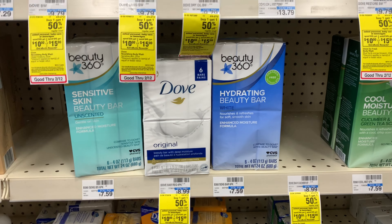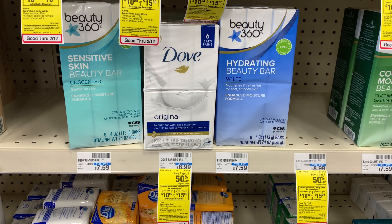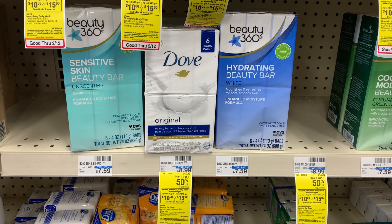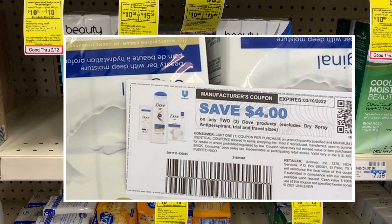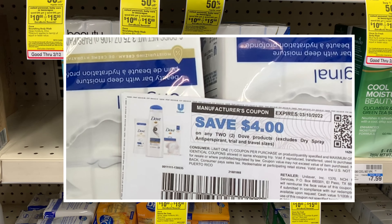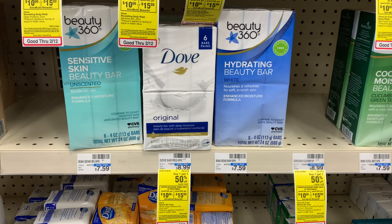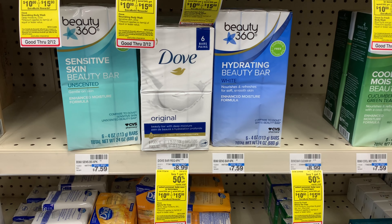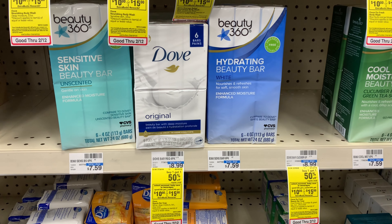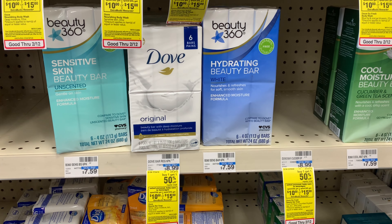So we have some high-value Dove coupons. If you go to their email subscription — I actually signed up with a new email account — I received a $4 off 2 printable coupon. I was able to print it twice. I did it on my husband's computer too. So I'm going to pick up this stuff on my other account.